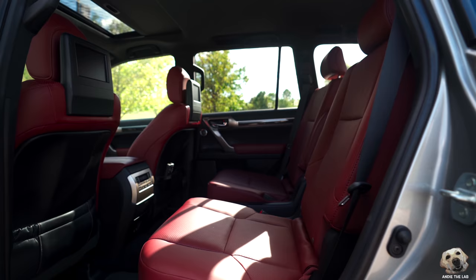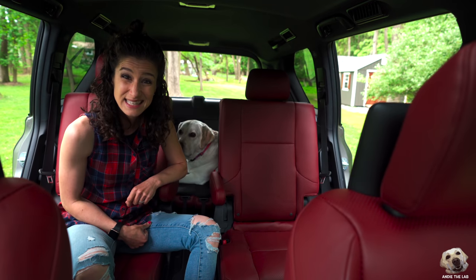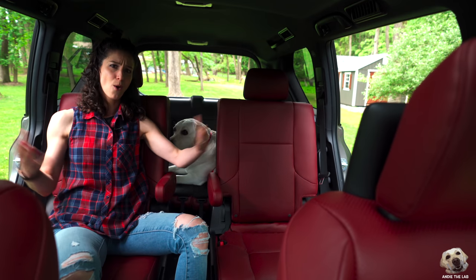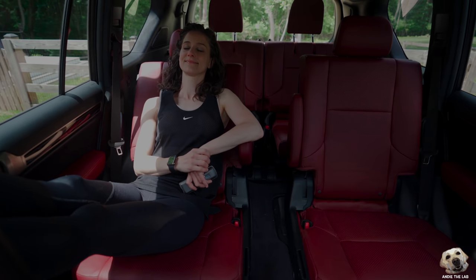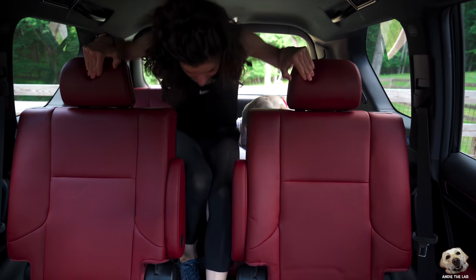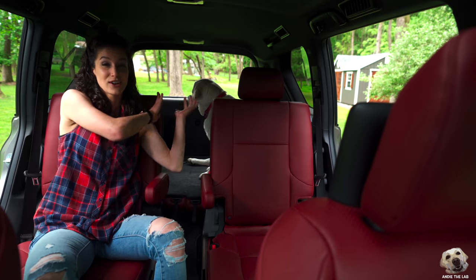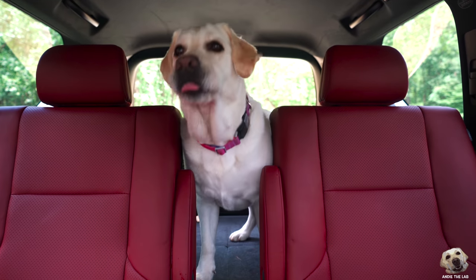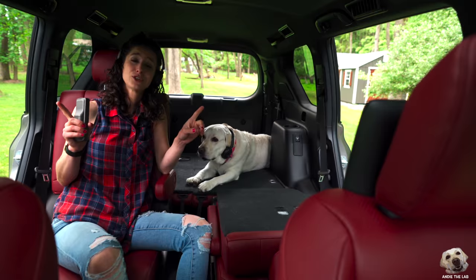When it comes to captain's chairs, there are a lot of benefits: one, it reduces the temptation to jab your sibling in the rib cage; two, way more comfortable for adults compared to a bench seat — look at the width of these things; three, easy access to the third row. But as a dog owner, what I love best is it gives your dog sight lines to the front, and you can easily check in on them and toss them a treat.